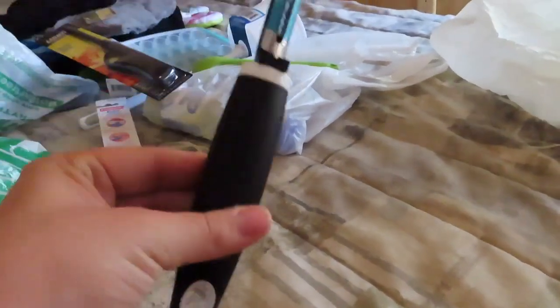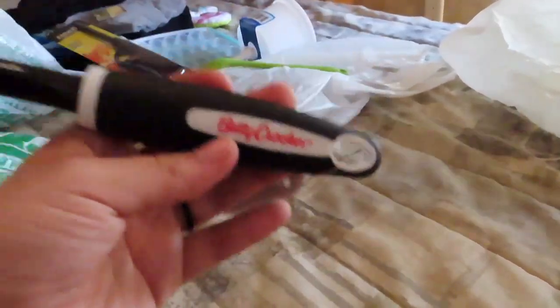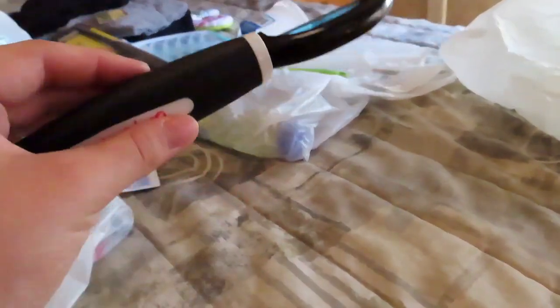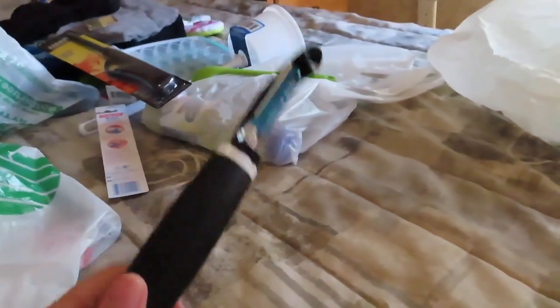And then black hand towel because you know I'd be loving black. And then a potato peeler — Betty Crocker. Betty Crocker usually has pretty good items, especially from the Dollar Tree. I've never had any problem with it, so hopefully this guy works well.